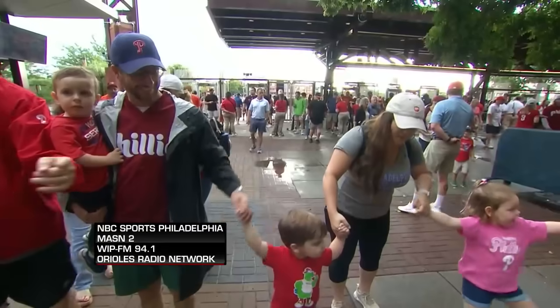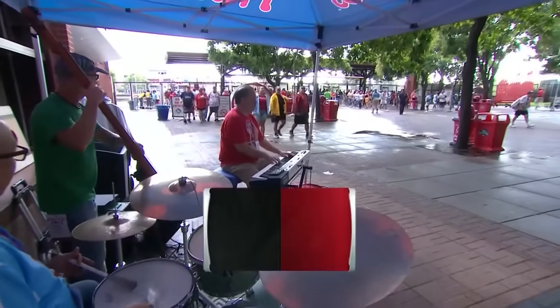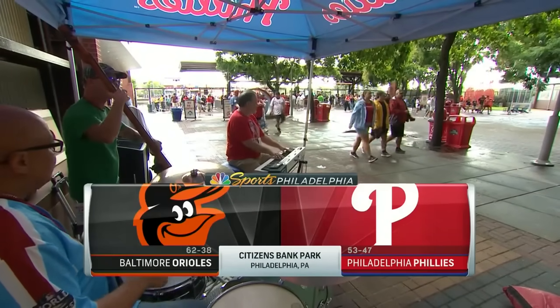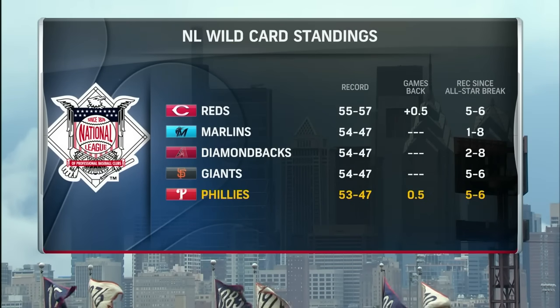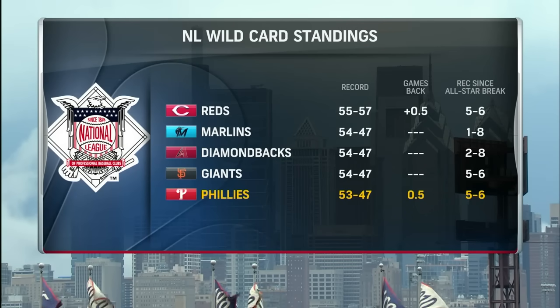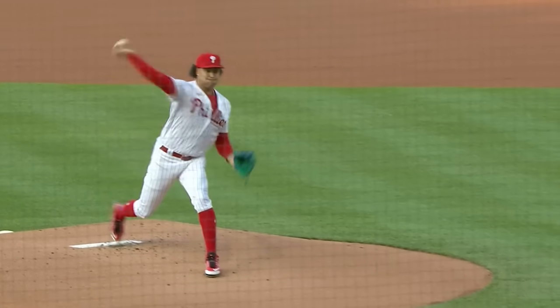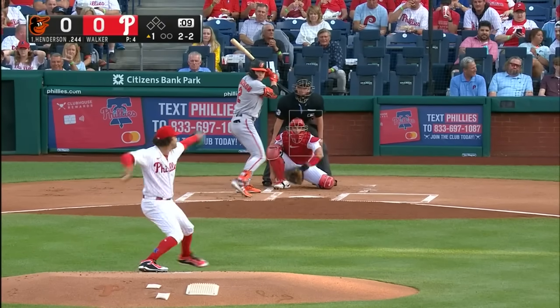From Citizens Bank Park, tonight it's the middle game of this three-game series as the Philadelphia Phillies look to get on the board when they take on the Baltimore Orioles in interleague play. The Phillies need to get things turned around — they've lost five of the last six, falling to 53-47 on the season. Tonight they'll have their leading winner on the mound, Tywon Walker, going for his 12th victory. He's 11-4 with a 4.11 ERA.